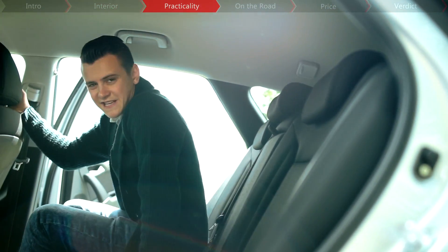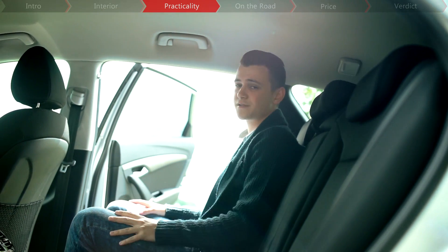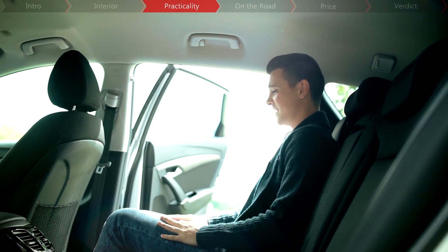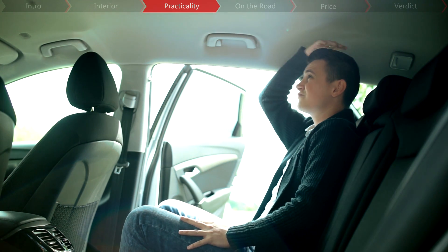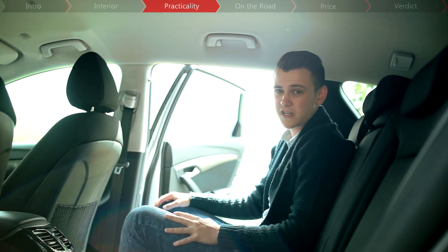Although you're unlikely to have a car full of passengers, the i40 is more than capable. As you can see, legroom is absolutely enormous, and thankfully the slightly sloping roof doesn't impede on headroom too much either.